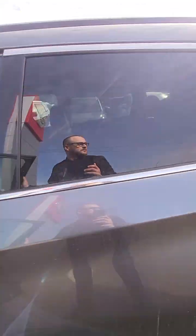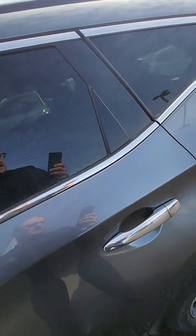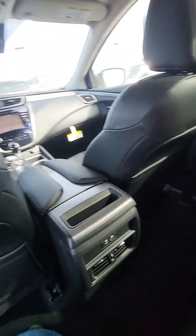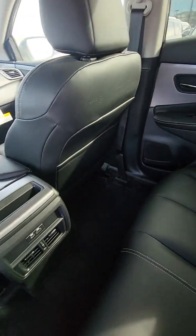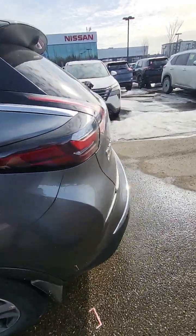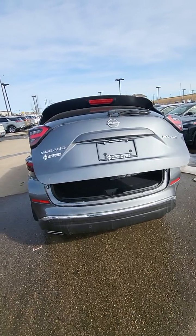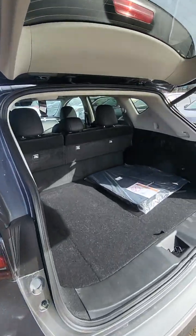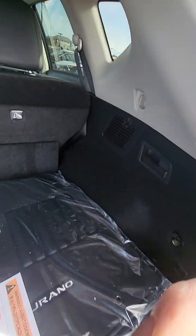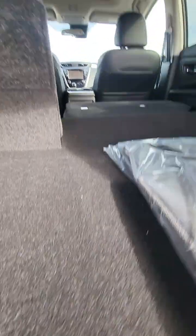Now going on to the back, lots of space just like the Rogue — very very similar. These seats are all the way back right now. Going into the very back, you do have the power lift gate and even more space than the Rogue has. And you can just flip these seats all the way down nice and flat, which is very nice.